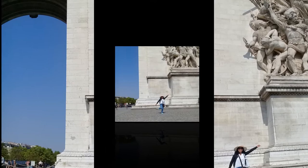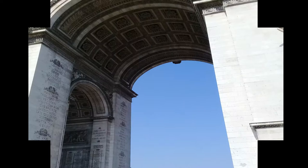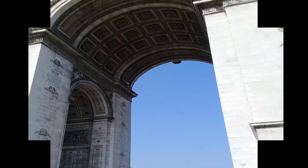The Arc de Triomphe has an overall height of 50 meters, width of 45 meters, and depth of 22 meters, while its large vault is 29.19 meters high and 14.62 meters wide.